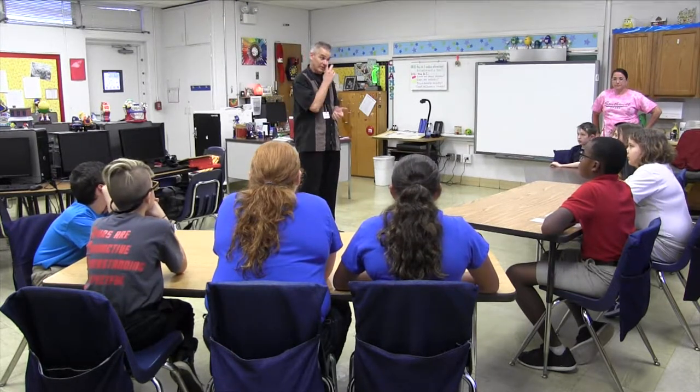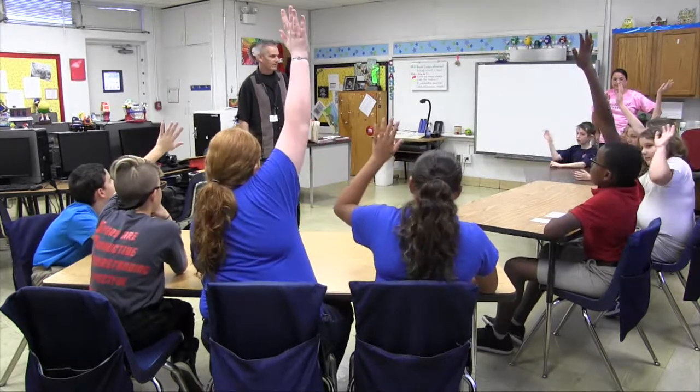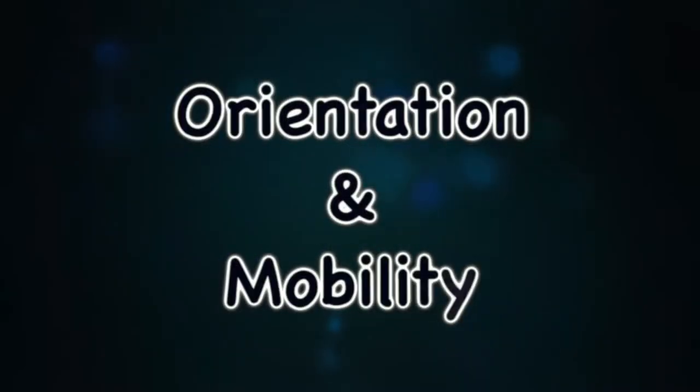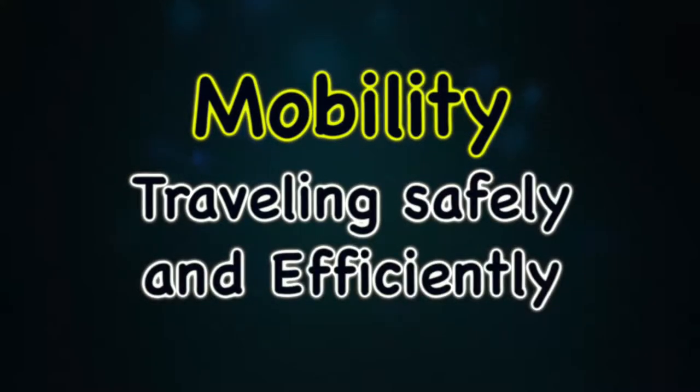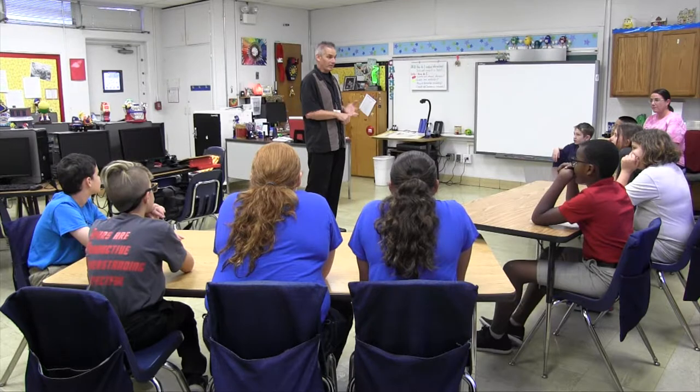You have a visually impaired young lady here at the school — how many of you know Ms. Nevaeh? You've all seen her walking with her cane, hopefully. I teach what they call orientation and mobility. Orientation means knowing where you're at in your environment in relationship to where you want to go, and then we figure out the path to get there. Mobility is just being mobile. I teach her how to get from where she is to where she's going safely, efficiently, maybe the quickest route, but safety is the most important.